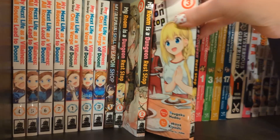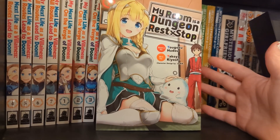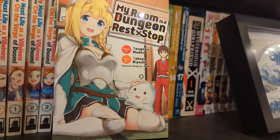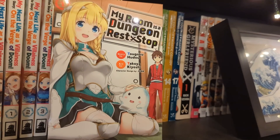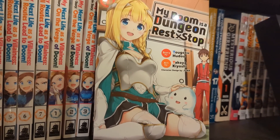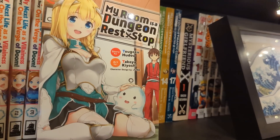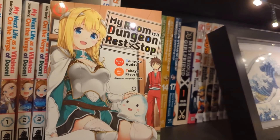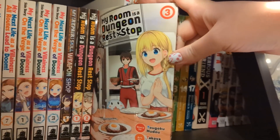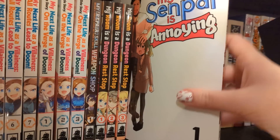We have My Room Is a Dungeon Rest Stop volumes one, two, and three - I think I've read all three but I'm behind, there are probably five or six out now. The premise is this guy has moved into a new flat in Tokyo and one door leads to a dungeon, the other leads to Tokyo. He opens up in the dungeon at a decent way through - hence treating it as a rest stop. He finds a woman and takes her in, but she can't go into Tokyo - where he sees a door she just sees a wall. He's been feeding her and showing her the joys of hot water. It's definitely a harem, but quite mild.